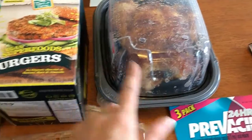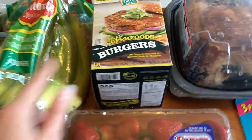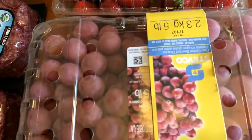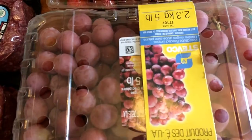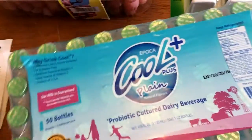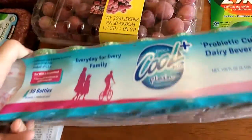I got a chicken for $4.99. The vegan burgers were on sale for $10.99, normally $13.99. I also got some strawberries for $4.49 and some grapes for $6.49 — my husband tried the grapes and really liked them.